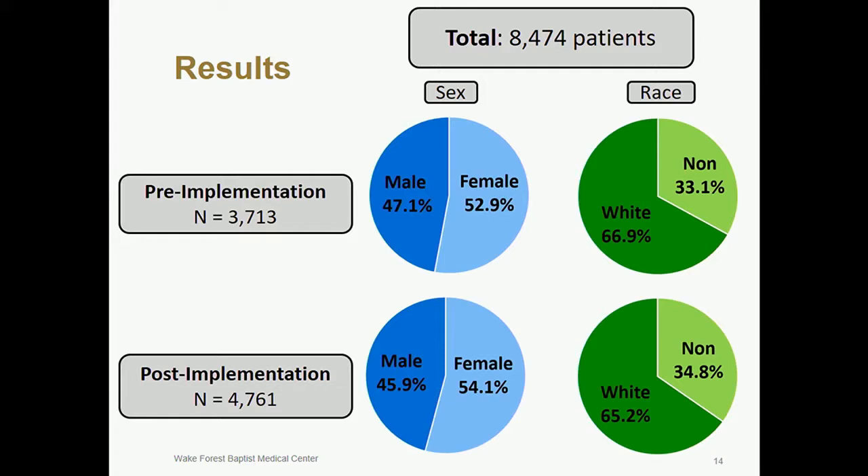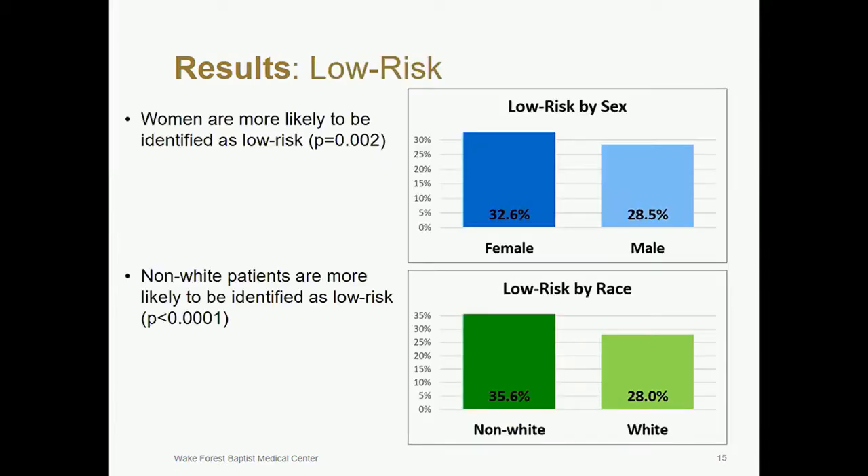Over the course of our study, more than 8,000 patients were accrued. 54% were female and 34% non-white, with a median age of 54. The proportions of female and non-white patients in the pre- and post-implementation cohorts were not statistically different. A key finding is that women are more likely than men to be identified as low-risk by the HEART pathway. Similarly, non-white patients are more likely than white patients to be identified as low-risk.